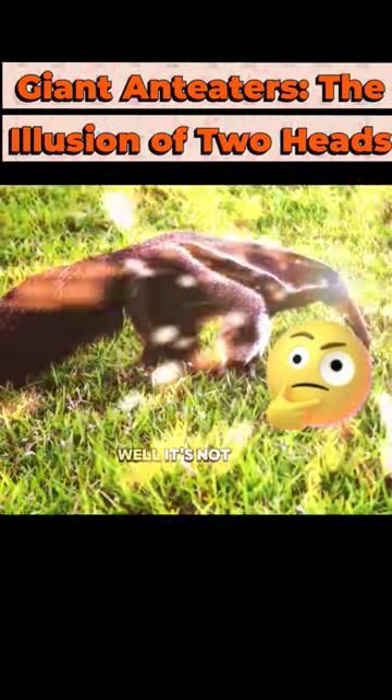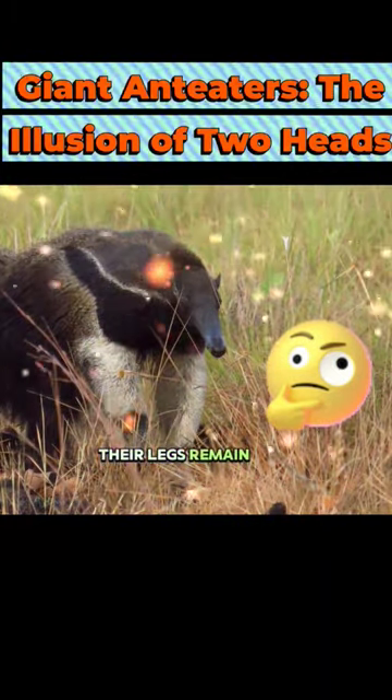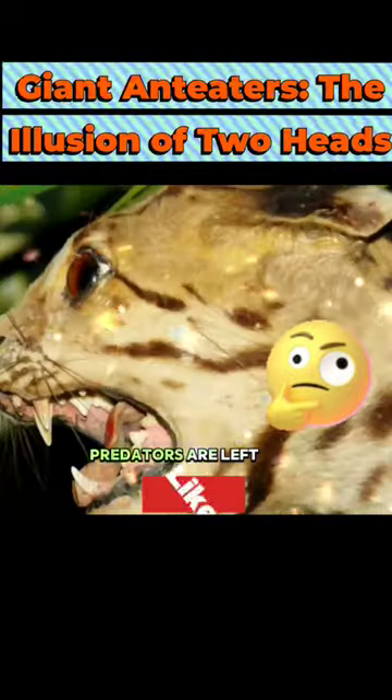Why the disguise? Well, it's not just for show. Giant anteaters are masters of camouflage. Their legs remain white and fluffy, blending seamlessly with the grasslands. Predators are left baffled — is that a head or a paw?